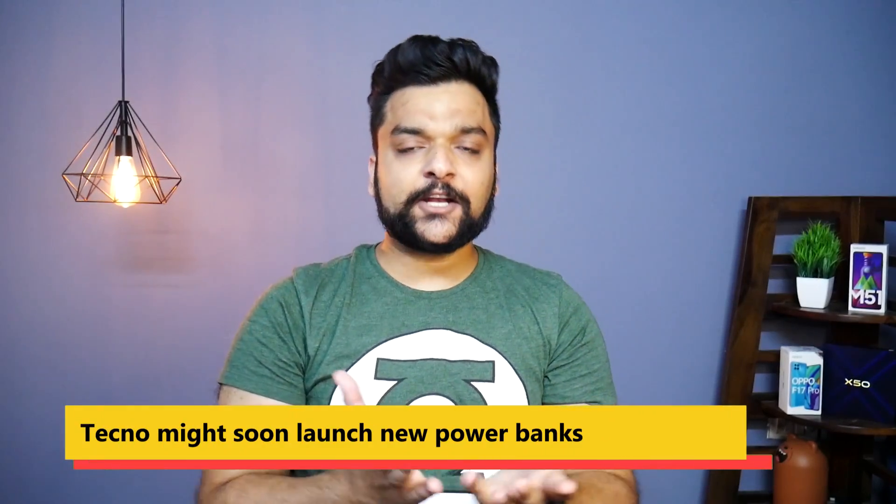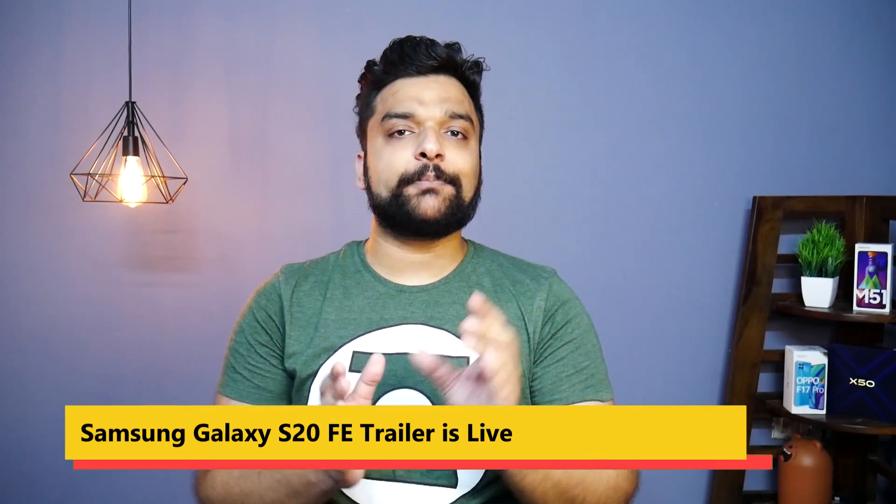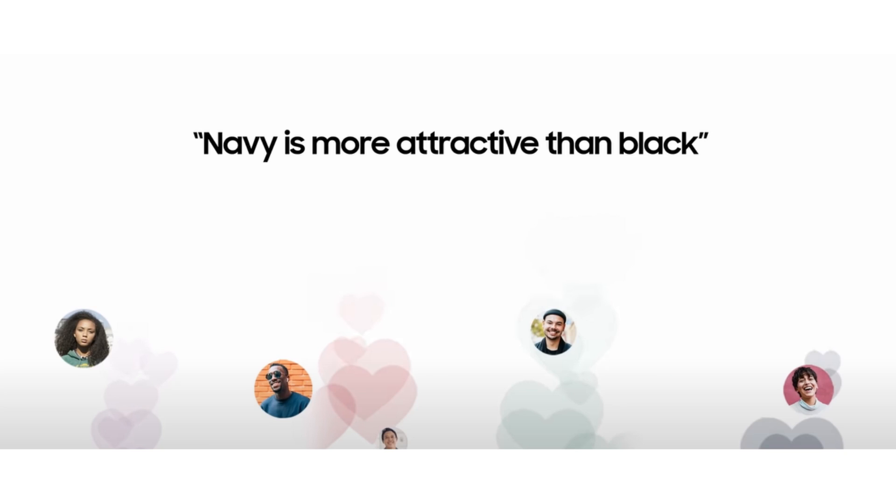Moving on to Tecno — Tecno has been launching a lot of smartphones, but now Tecno is going to launch new power banks in India. Also, Samsung is holding its new Galaxy Unpacked event on 23rd September, and the teaser video is already live on Samsung's official YouTube channel.